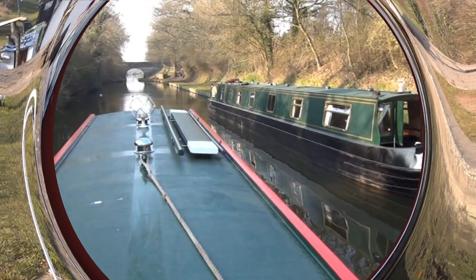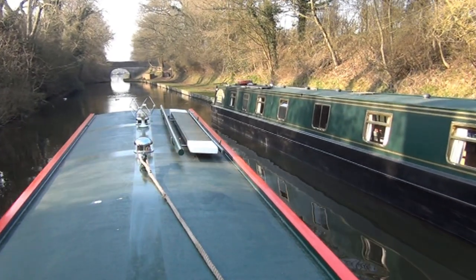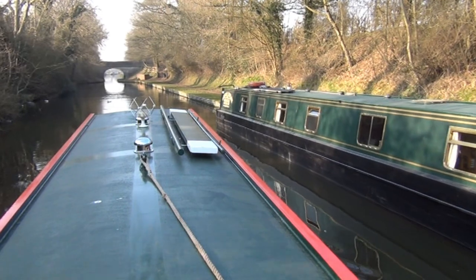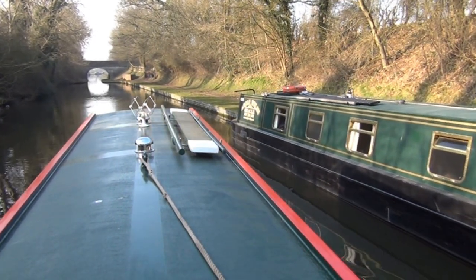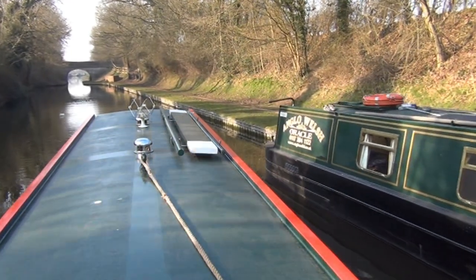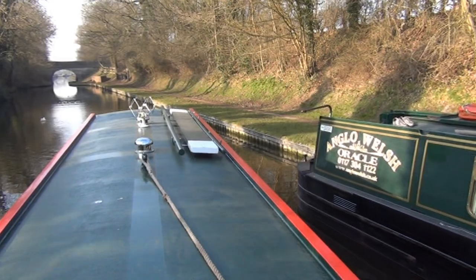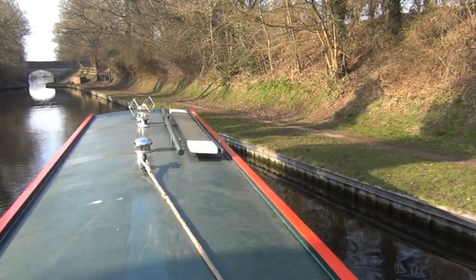If you go aground it's not a disaster. The routine is simple: don't go forward, as that just digs you in more deeply. Back away into deeper water and use the pole to push off. Always give yourself plenty of time to stop. Drop your speed and then drop into reverse gear, using plenty of power to bring you to a halt.